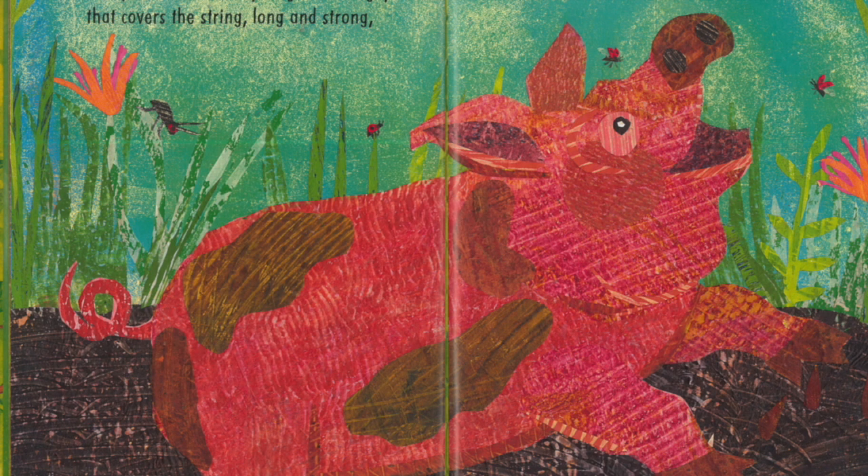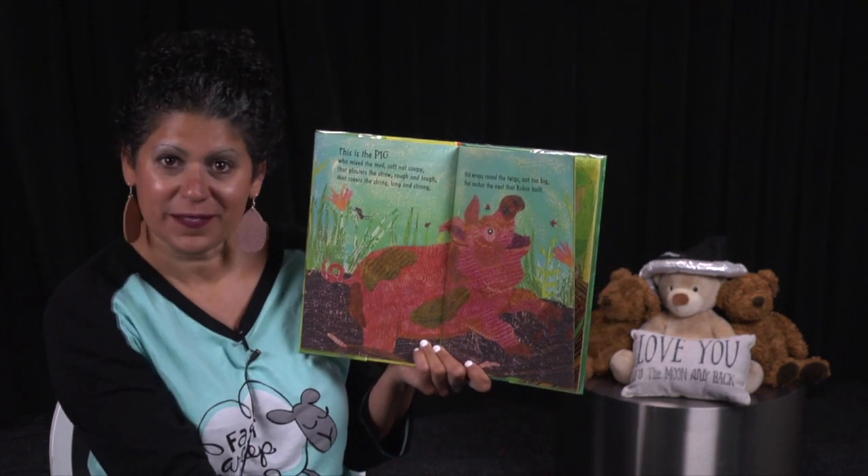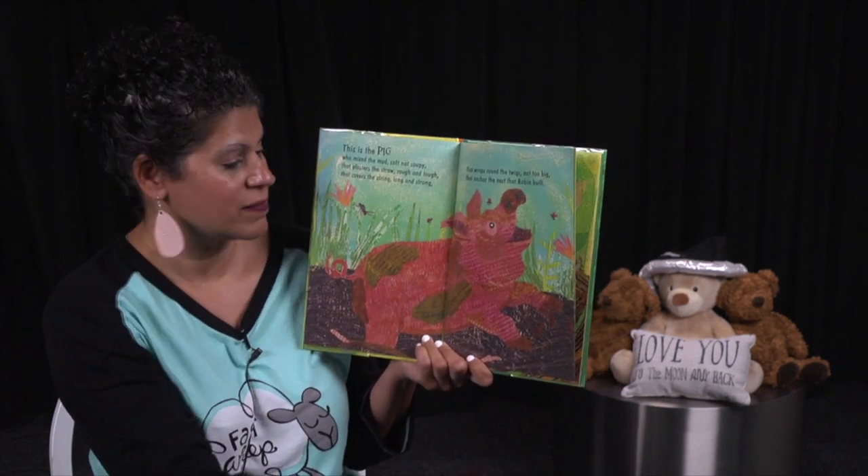This is the pig who mixed the mud, soft, not soupy, that plasters the straw, rough and tough, that covers the string, long and strong, that wraps around the twigs, not too big, that anchor the nest that Robin built. You need some mud to pack it and to hold it all together. That's where pig comes into play. Thanks, pig.